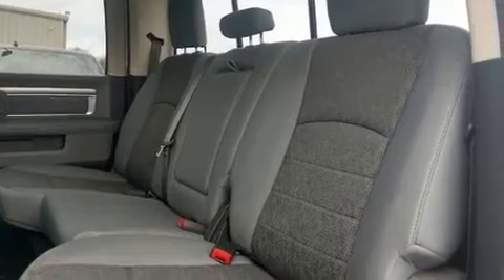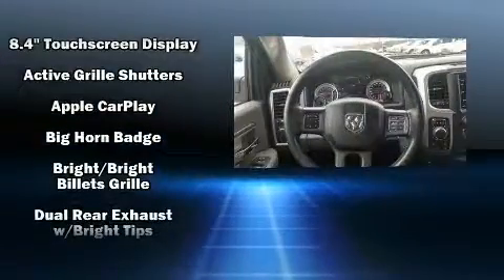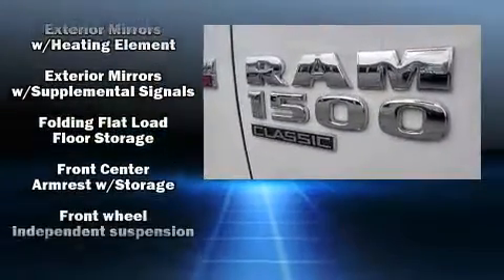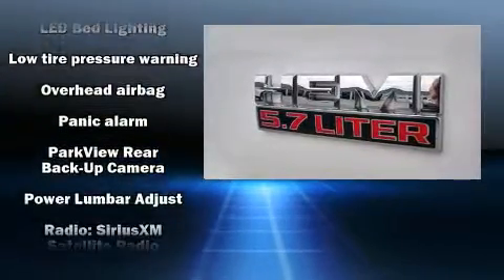Safety features include front side impact airbags, traction control, brake assist, a panic alarm, and four-wheel disc brakes with ABS. Various mechanical systems are monitored by electronic stability control, keeping you on your intended path.